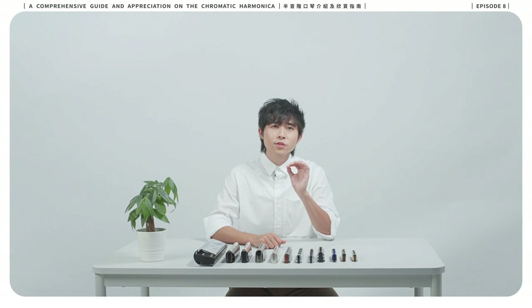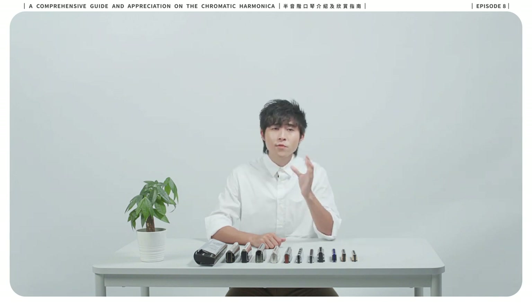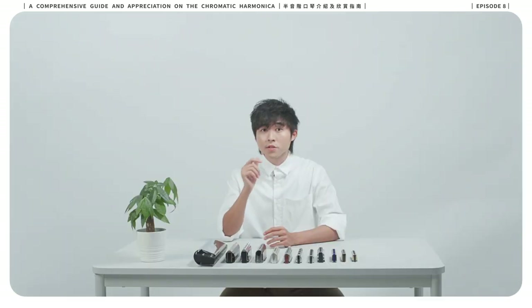Do you know how many original classical compositions for chromatic harmonica have been created throughout the previous century? According to a research by the Hong Kong Harmonica Association in 2020, there are approximately 600 original harmonica compositions published in the world.